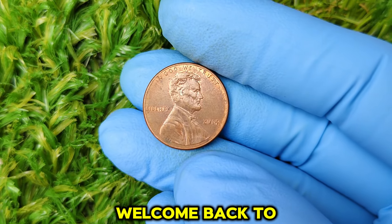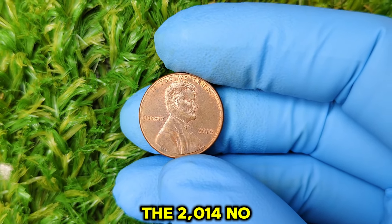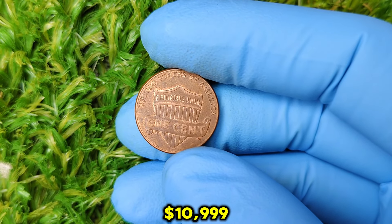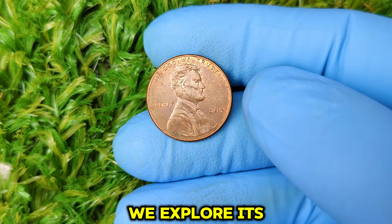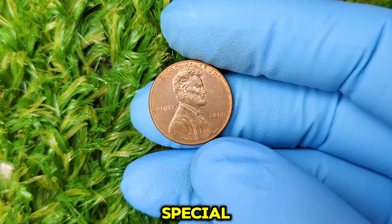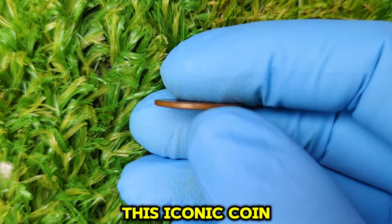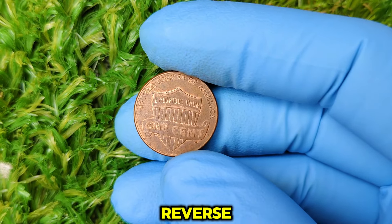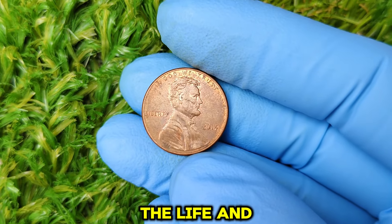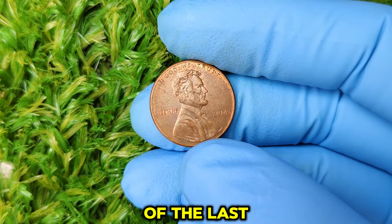Hey everyone, welcome back to the channel. Today we're diving deep into the fascinating world of coin collecting, focusing on a specific penny that many overlook — the 2014 no-mint mark Lincoln one-cent penny. Believe it or not, this little coin is currently valued at a whopping $10,999. Let's explore its history, rarity, and why it's capturing the attention of collectors worldwide. The Lincoln penny was first issued in 1909 to commemorate the 100th anniversary of Abraham Lincoln's birth, featuring a portrait of Lincoln on the obverse and the Lincoln Memorial on the reverse. In 2010, the U.S. Mint began releasing a series of coins celebrating the life and legacy of Lincoln. Fast forward to 2014 — this year marked the release of the last coins in the series, and interestingly, some of these coins were produced without a mint mark.